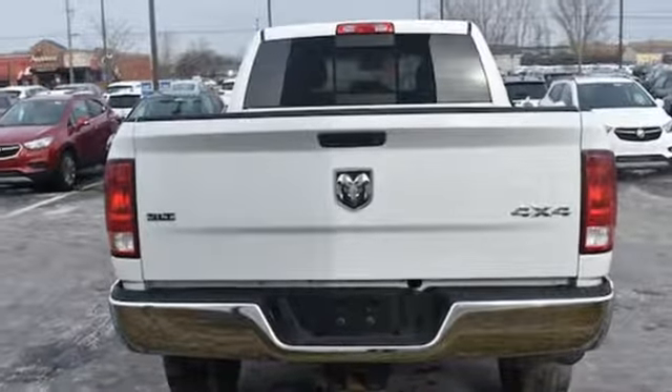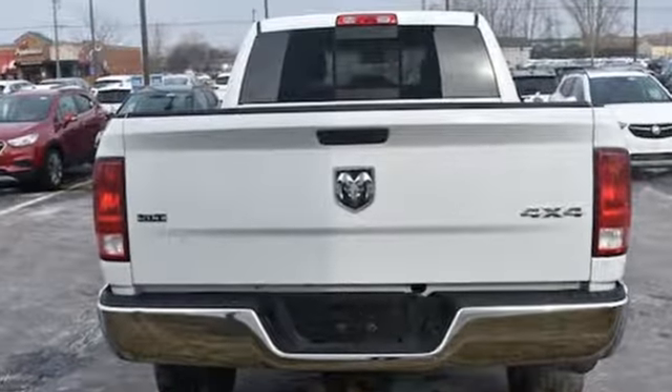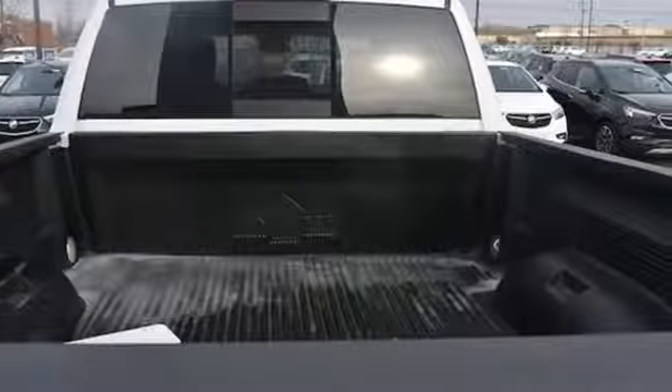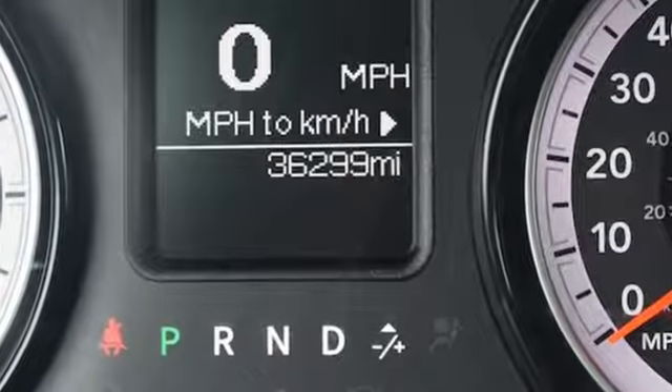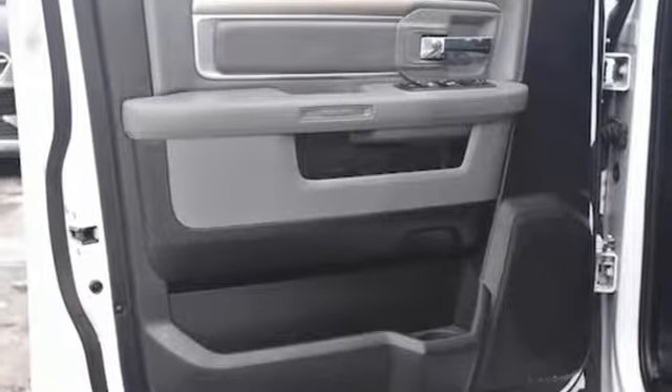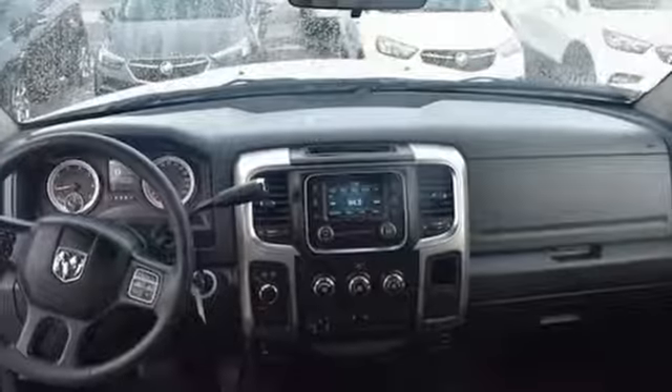EMI engine, electronic shift on the fly, tow haul mode, trailer brake controller, wireless audio streaming, power heated mirrors, manual tilting steering column, trailer hitch receiver, HD suspension, and automatic transmission.